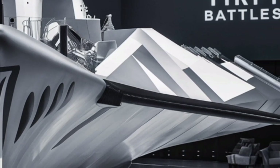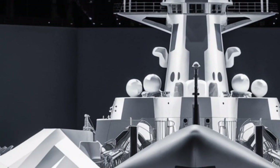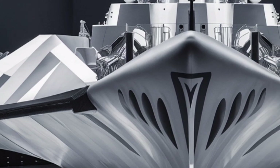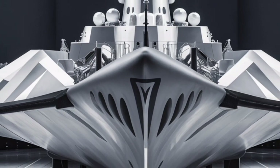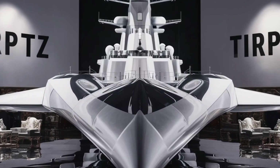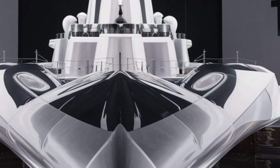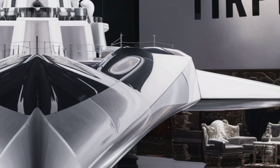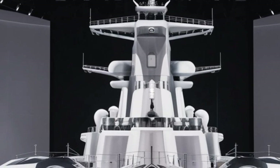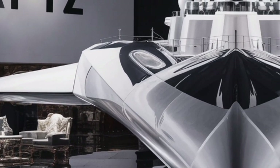Inside the ship, the evolution is even more striking. In the combat information center — the brain of the ship — operators stand surrounded by a 360-degree holographic AR interface. Instead of flickering radar screens and cluttered consoles, every element, from friendly fleet positions to incoming threats and weapon status, appears in three-dimensional space. The ship's AI, codenamed Valhalla, continuously analyzes sensor inputs, enemy movements, weather conditions, and strategic patterns. It doesn't replace human decision-makers but acts as an intelligent advisor, offering optimal maneuver paths, predicted threat vectors, and prioritized target lists. In intense confrontations, this AI-human collaboration drastically reduces reaction time, turning the Tirpitz into an incredibly responsive war machine.